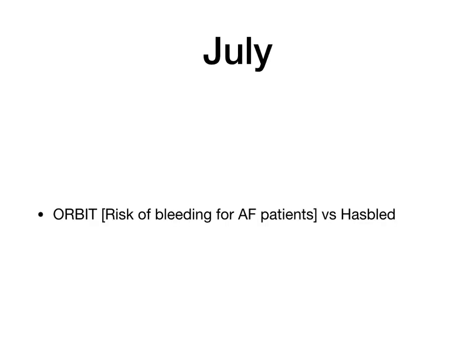For July: previously, one of the most popular tools for measuring bleeding risk in patients with AF was HAS-BLED. As of July 2021, there is a new tool called ORBIT, which can be used and is considered a more effective tool than HAS-BLED in determining the risk of bleeding for AF patients.